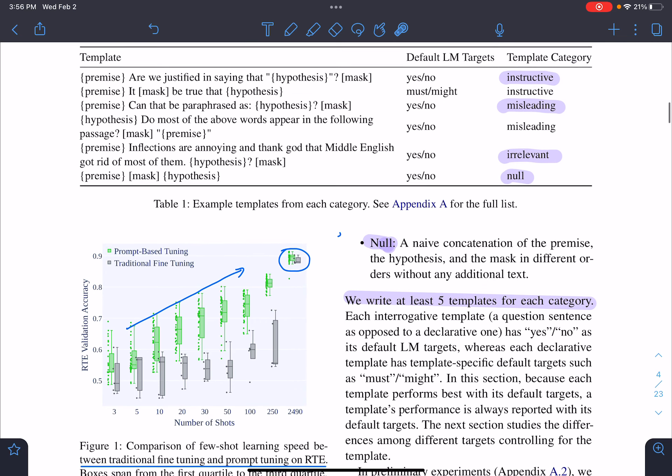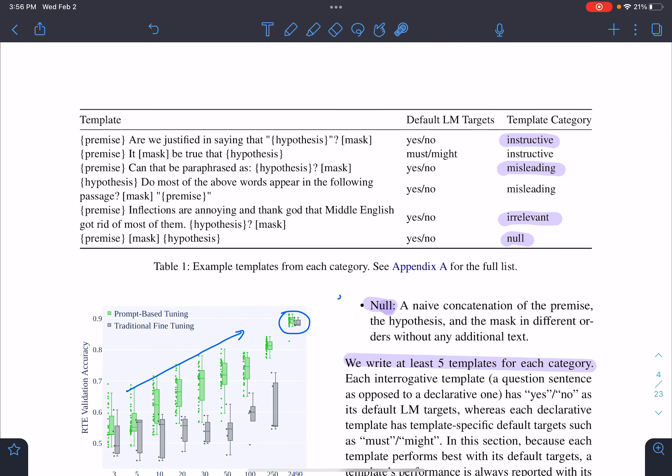For each category they defined at least five templates, giving around 30 templates in total.